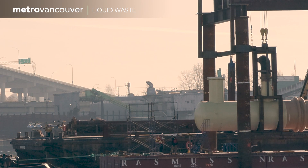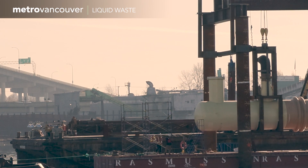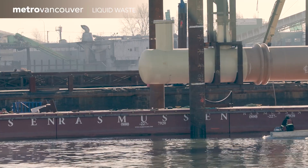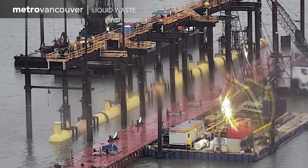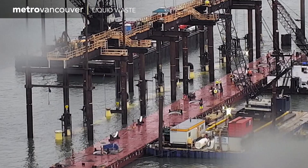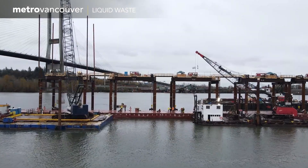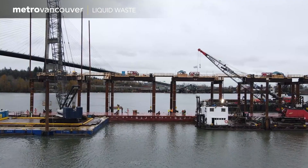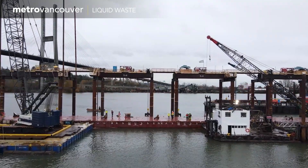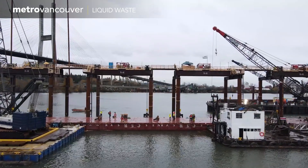A tugboat slowly removed the barge from beneath the 130-meter diffuser arm, leaving it suspended above the river. The next day, the diffuser arm started lowering down to the Fraser's riverbed. This was the first diffuser arm to be installed for the new system. A second arm will also go in for even more effective dispersion of the treated wastewater.